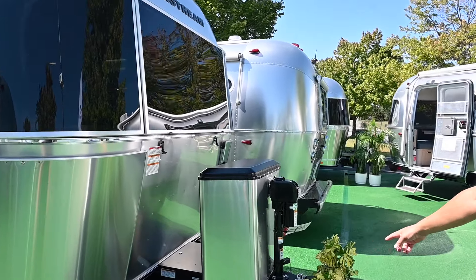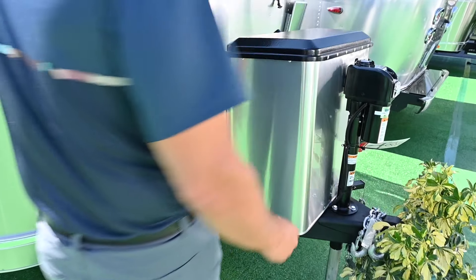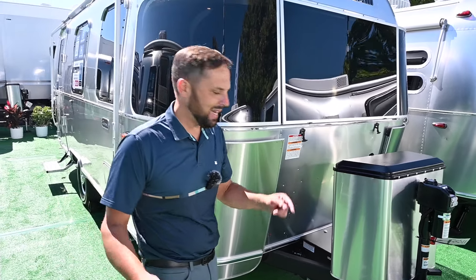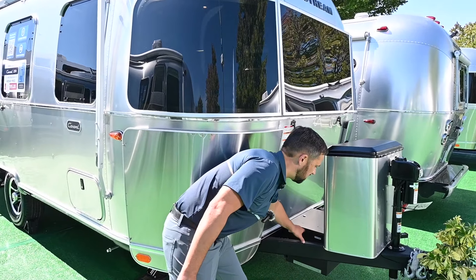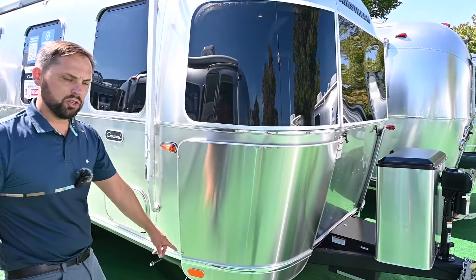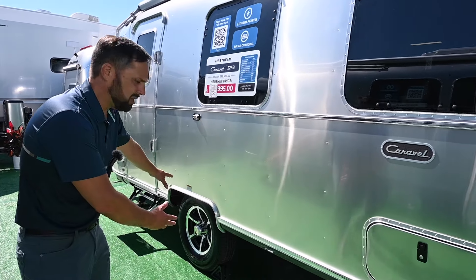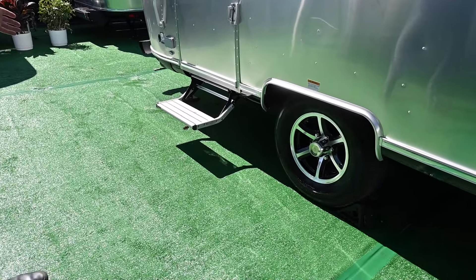Electric hitch jack up front with a 2 and 5/16 inch ball. 20-pound propane tanks. This is equipped with 200 watts of solar on the roof and 200 amp hours of lithium batteries, which are heated. There's a spare tire underneath the A-frame. It's a boxed steel frame all the way around with stabilizer jacks on all four corners to take that bounce out of your walk. You get Neverlube hubs and never-adjust brakes. 225/75 R15 Goodyear Endurance tires.